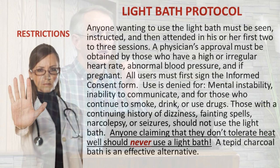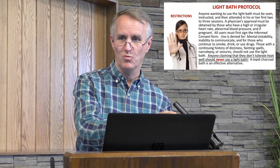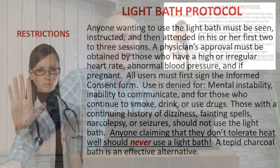Protocol for a Kellogg light bath — this is the last section for the diehards who really want to do this. Light bath protocol restrictions: Anyone wanting to use the light bath must be seen, instructed, and then attended in their first two to three sessions to make sure they handle it well. A physician's approval must be obtained by those who have a high or irregular heart rate, abnormal blood pressure, or if pregnant. All users must first sign the informed consent form.